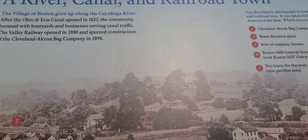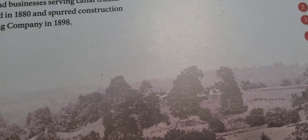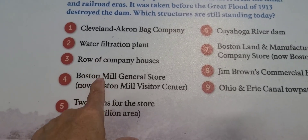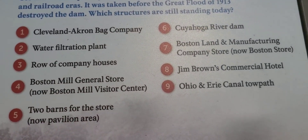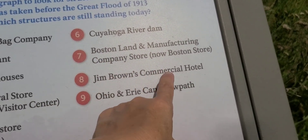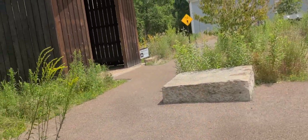I'm in the village of Boston, and it's part of the Cuyahoga National Park. After the Ohio and Erie Canal opened in 1827, the community had all kinds of things — from boat yards to businesses serving all of that, a water filtration plant, Boston Mill General Store, two barns, the Riverdam, the Boston Land and Manufacturing Company, Jim Brown's Commercial Hotel, and an Ohio and Erie Canal towpath. It was quite busy.